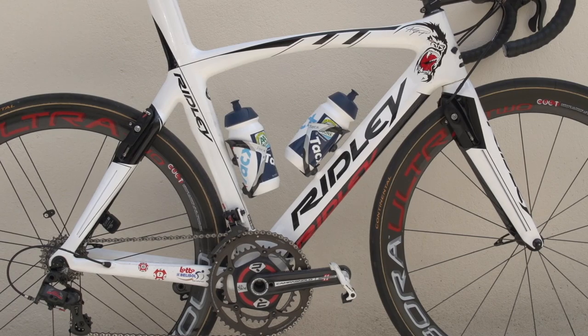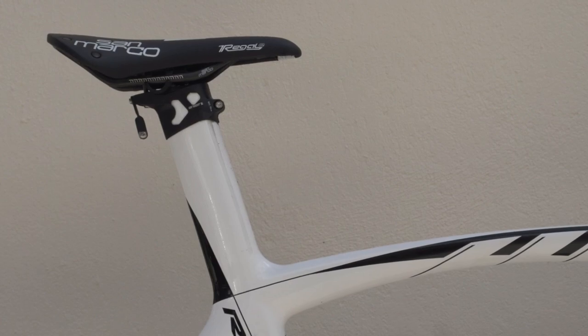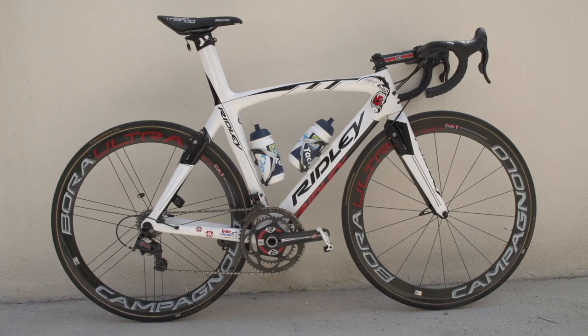The Ridley frame model is Noah Fast, size small. It has an integrated seat post, on top of which his San Marco Regal saddle is perched. The frame number will soon be mounted underneath this saddle.